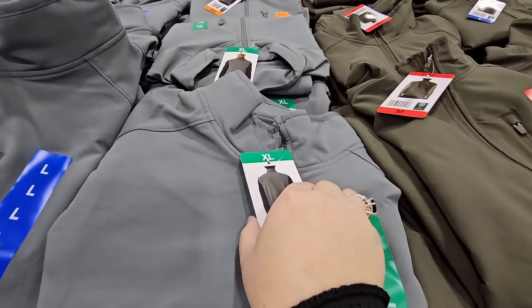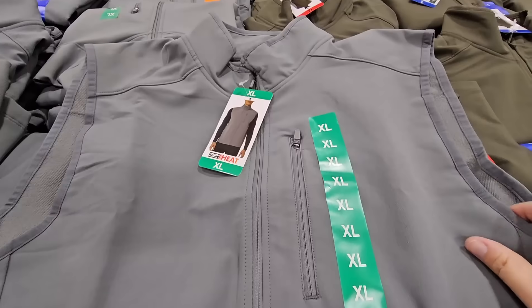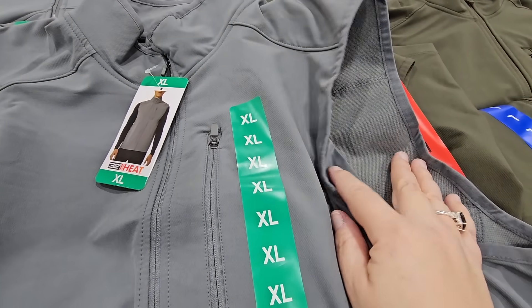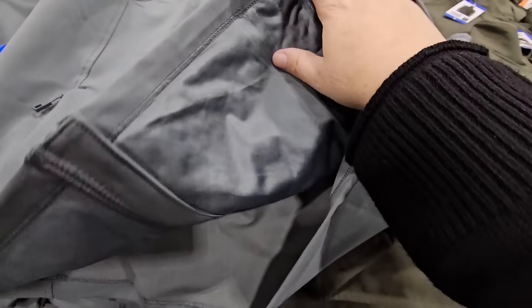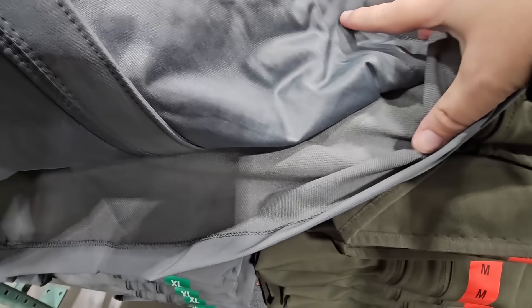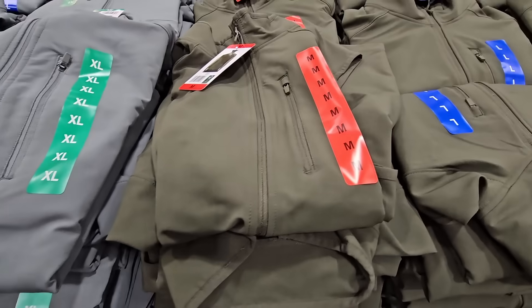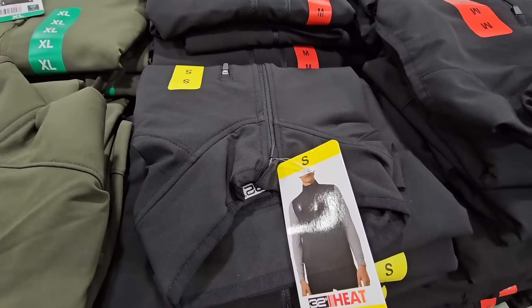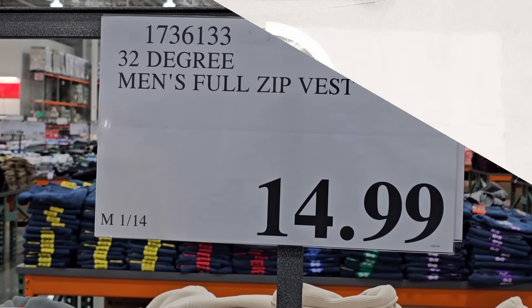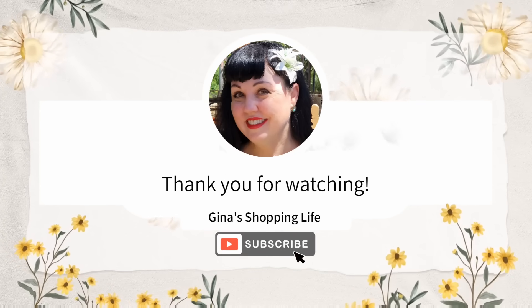This is a men's vest by 32 Degree Heat. For a moment I thought it was a jacket until I actually looked at it. It's very, very lightweight. All three pockets on the front have zipper closures. No real lining on the inside, so this is just a casual vest. It also has a mock neck. Three colors to choose from, and $14.99 — but only here for a limited time. Thank you so much for coming along to Costco with me today. Thank you for watching, take care, and I will talk to you later.